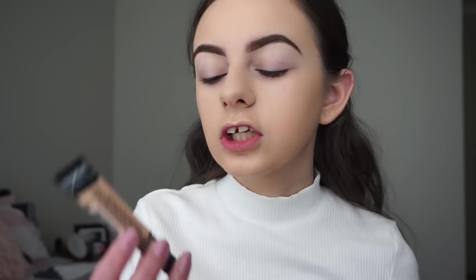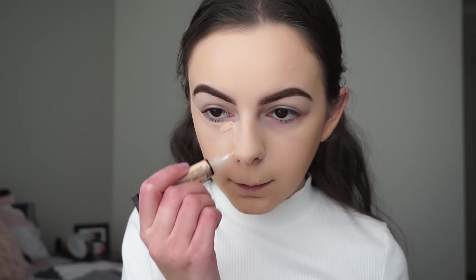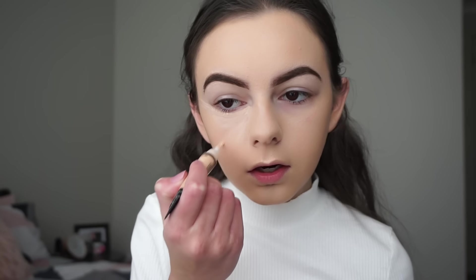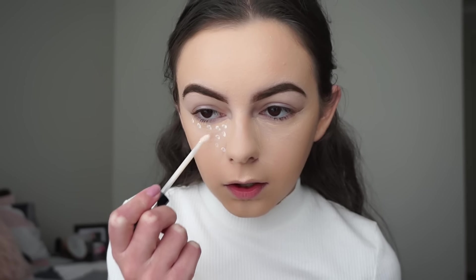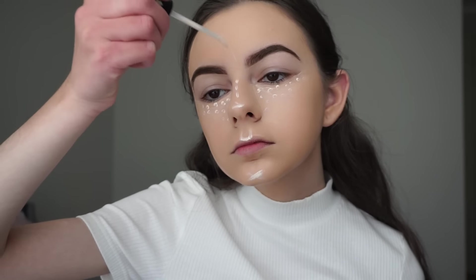Now I'm going in with my LA Girl HD Pro Concealer in the shade Porcelain and just applying it underneath my eyes. Now it's my Kat Von D Lock-It Concealer in shade L1 Neutral — I'm just going to be dotting a bit of that underneath my eyes, on the bridge of my nose, a tiny bit on my forehead, and on my chin and upper lip as well, just because I feel like the LA Girl concealer isn't that light for my skin tone.